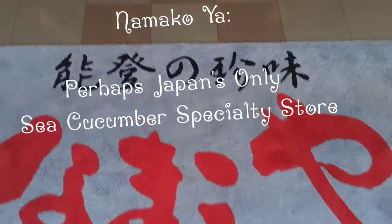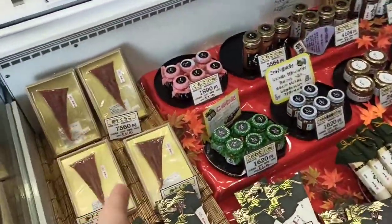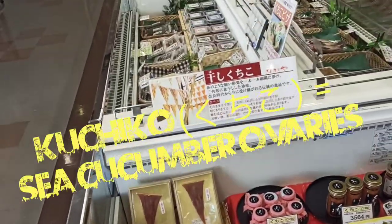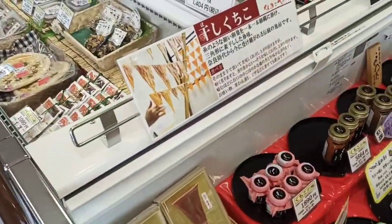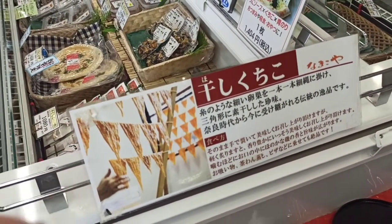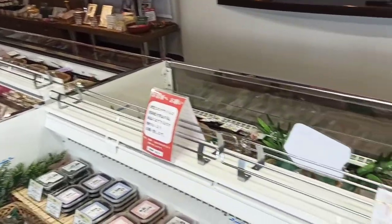This is namakoya and kuchiko — this is dried kuchiko, the dried sea ovaries of the sea cucumber. It's how they dry it — kind of reminds me of the octopi in Greece, how they lay them out. This store might be the only sea cucumber, and certainly dried sea cucumber ovary store, in all of Japan. This is where it's most famous.